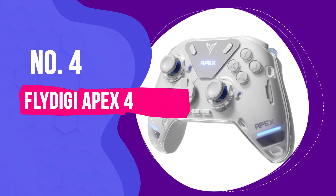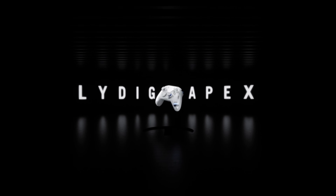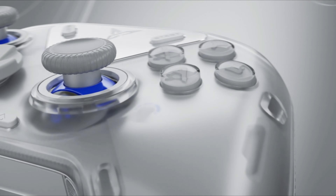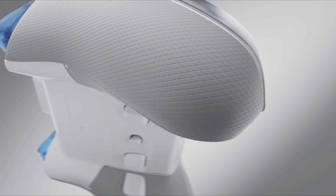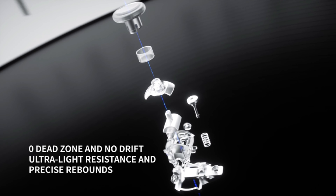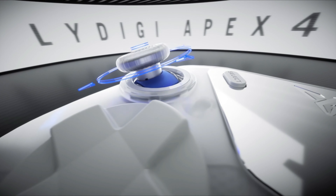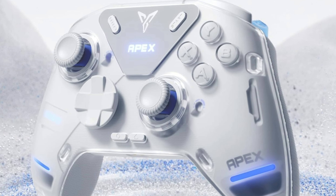Number 4: Fly Digi Apex 4 — Best Haptics of All PC Gaming Controllers. If you're searching for the best PC gaming controller for haptics, look no further than the Fly Digi Apex 4. This thing is loaded with force feedback triggers. In a racing game, you'll feel the road beneath your tires — these triggers transmit the game's physical characteristics straight to your fingertips, making every turn and shot feel incredibly real. The force-adjustable alloy joystick is a standout feature, offering adjustable tension so you can tweak it to match your gameplay style, whether you need more resistance for precise aiming or smoother movement for adventure games — a level of customization you won't find in cheaper models.